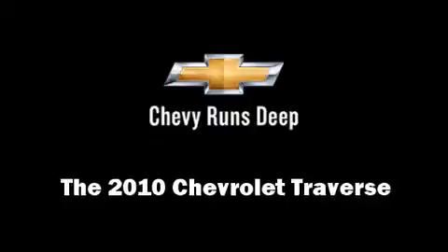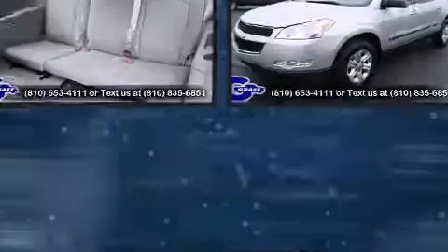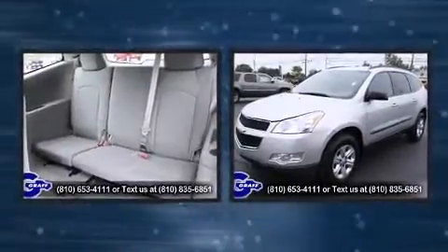The 2010 Chevrolet Traverse. It features an automatic transmission, front-wheel drive, and a refined six-cylinder engine.